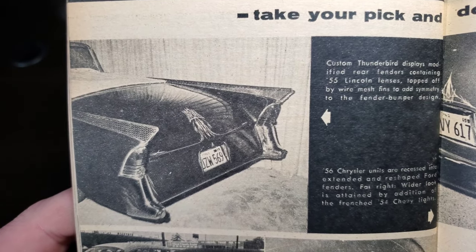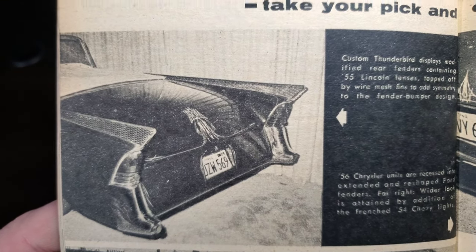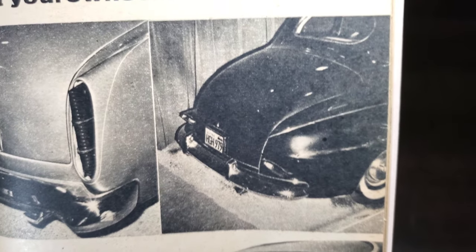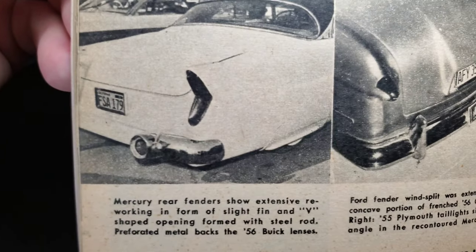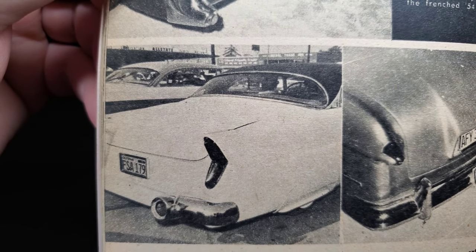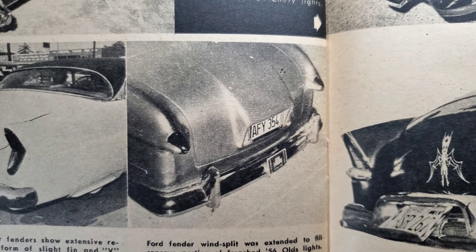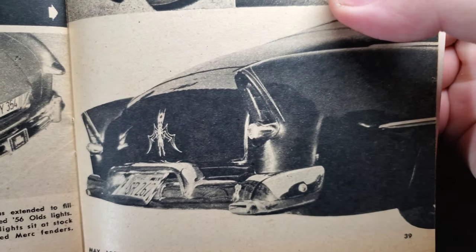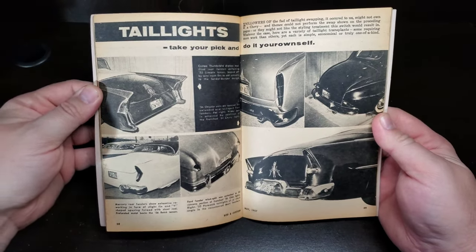More taillights — take your pick and do it yourself. A custom Thunderbird displays modified rear fenders containing '55 Lincoln lenses topped off by wire mesh fins to add symmetry to the fender-bumper design. A '56 Chrysler unit is recessed into extended and reshaped Ford fenders. A wider look is attained by the addition of frenched '54 Chevy taillights. Mercury rear fenders show extensive reworking in the form of a slight fin and V-shaped opening formed with steel rod and perforated metal, framing '56 Buick lenses. A Ford fender wind split was extended to fill the concave portion of frenched '56 Olds lights. '55 Plymouth taillights sit at stock angle in the recontoured Merc fenders — some good-looking tail options.